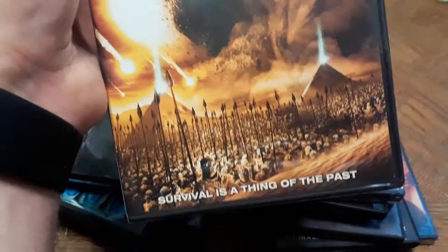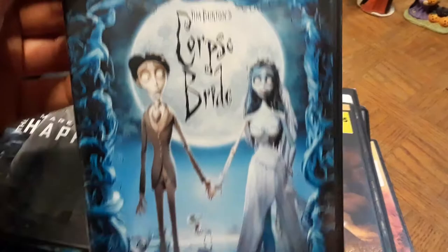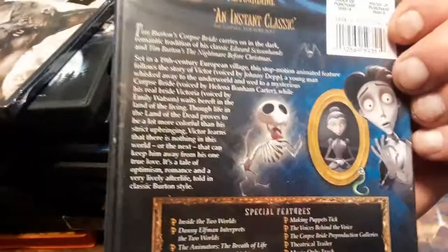Next is a Tim Burton film — Corpse Bride. I really like this one. Helena Bonham Carter and Johnny Depp did the voices. It's a piece of genius and I'm a big Tim Burton fan, so I had to add it to my Tim Burton section. It says it 'carries on in the dark romantic tradition of Edward Scissorhands and Tim Burton's Nightmare Before Christmas' — perfect for Halloween.